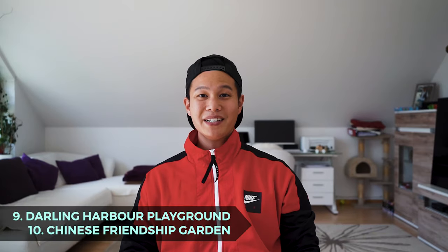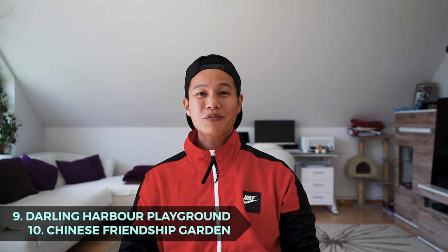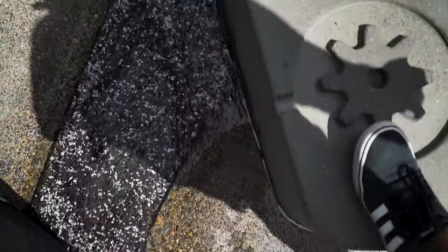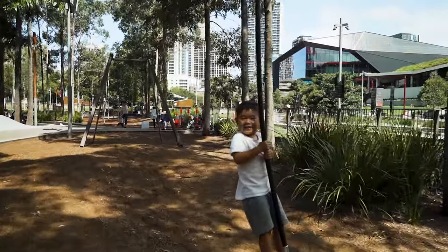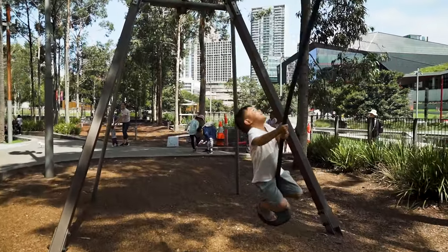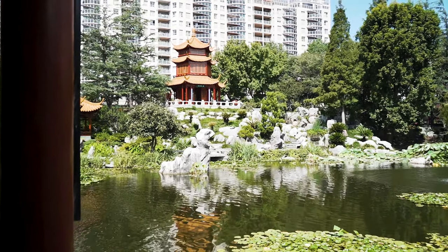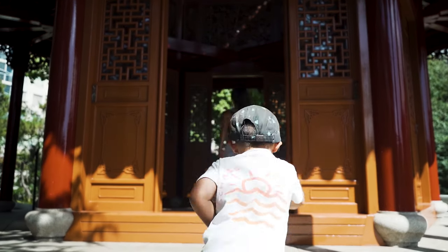Darling Harbour Playground and the Chinese Friendship Garden — one of the best public playgrounds we've ever been to. There are balance ropes, big and small slides, a giant multi-directional swing, plenty of regular swings, climbing nets, a huge water play area, and even a 21-metre long flying fox that Flo couldn't get enough of. And then to wind down, take a walk around the Chinese Friendship Garden and soak in Chinese heritage and culture.